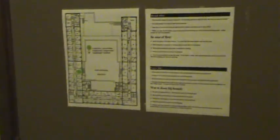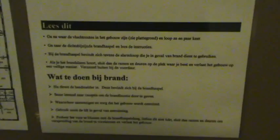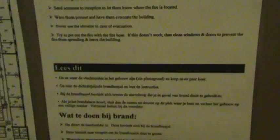And here's the door. This is one thing we think is funny. On the top here it says what to do in case of fire, and on the bottom it says what to do in beach brand — or something like that. It says 'read this' and it says 'lies dit.'